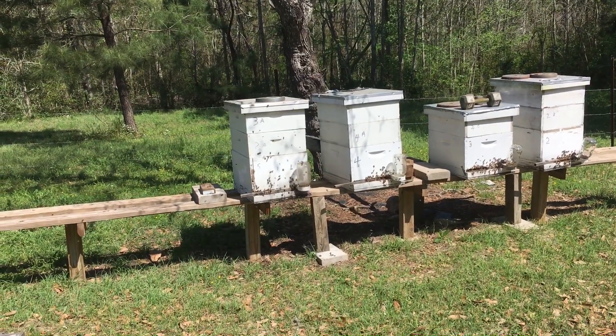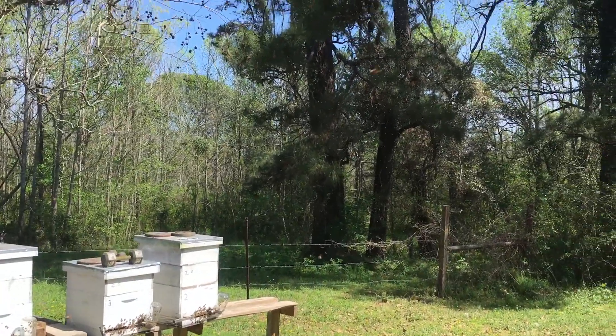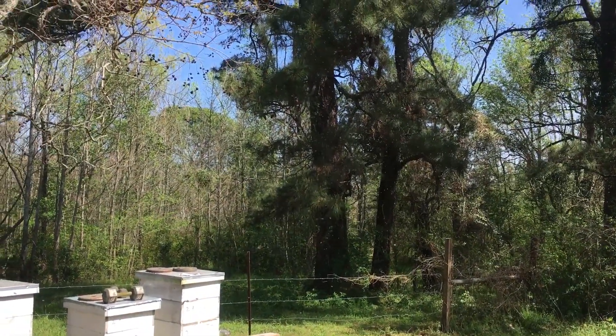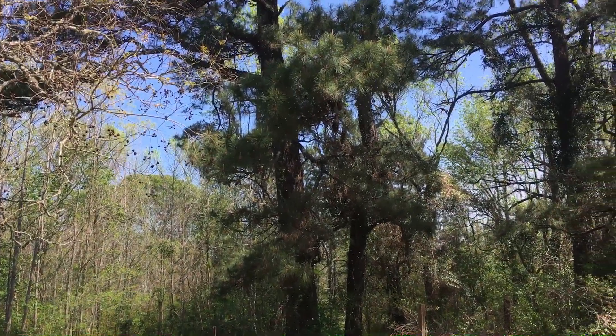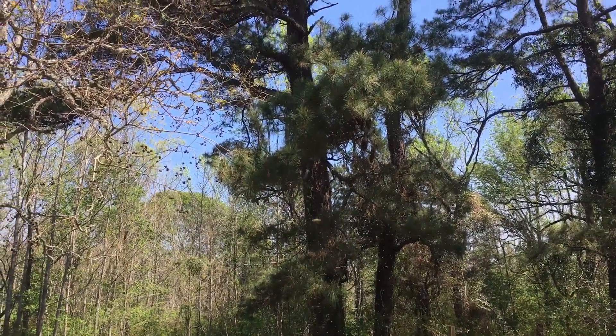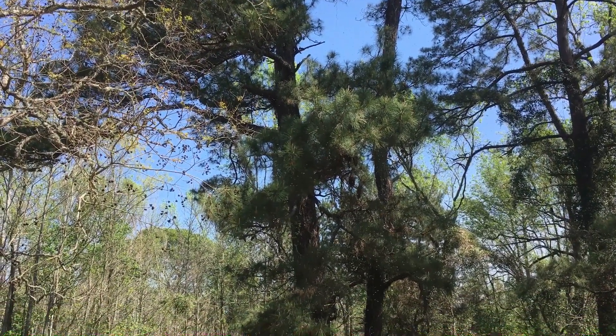This hive here on the end is swarming. I don't know if you can see them in the sky. They're actually up in this tree here — it's too high for me to get to them.